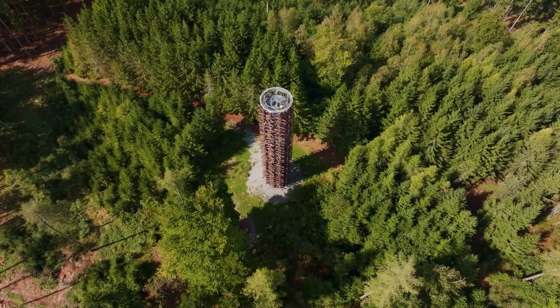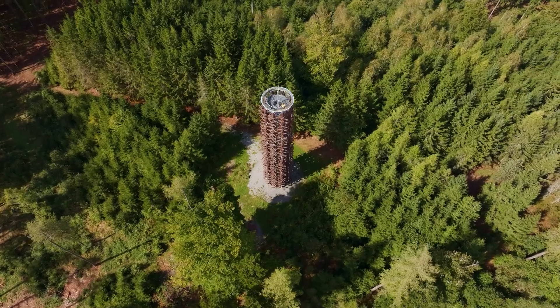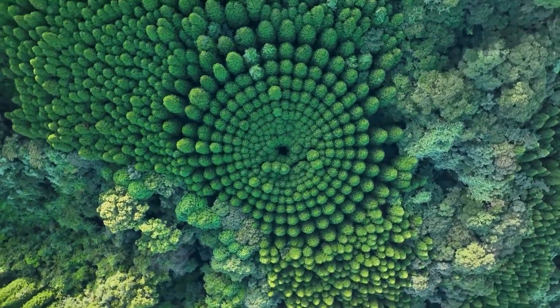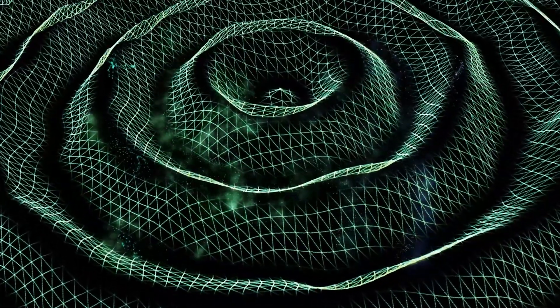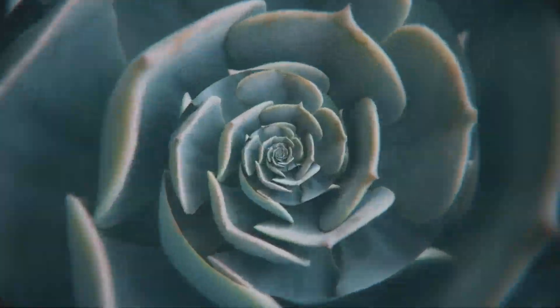When I came across a turbine shaped like a spiral found in nature, I had to dig deeper. And what I found made me question everything I thought I knew about design, nature, and energy.